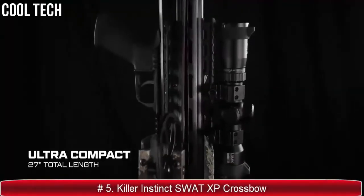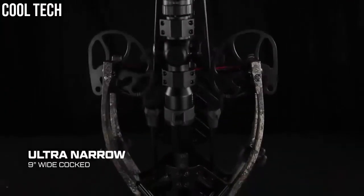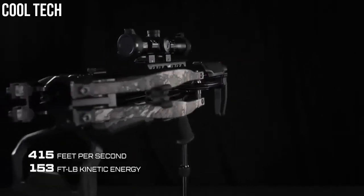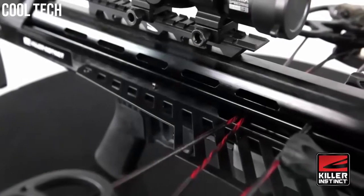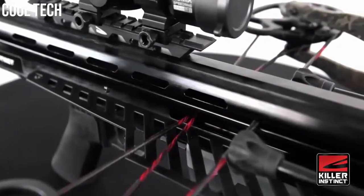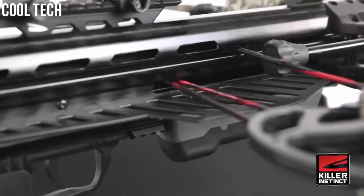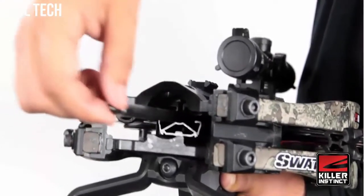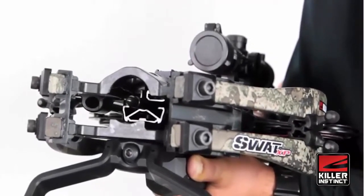This is the SWAT XP crossbow package — an ultra compact and narrow bow that measures in at 27 inches total length and 9 inches wide when cocked. Exclusive to Killer Instinct, the SWAT XP features the patented AccuTac barrel system, the most accurate barrel ever offered on a crossbow. This barrel isn't a traditional open flight rail, but instead a fully enclosed 360-degree design that encapsulates the bolt.